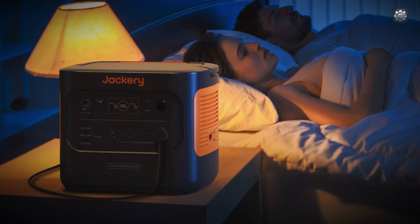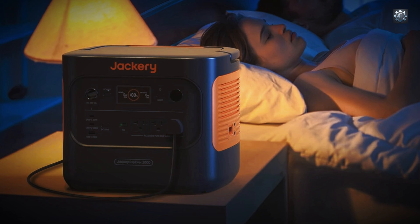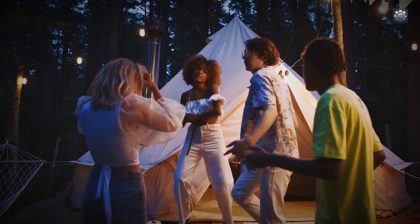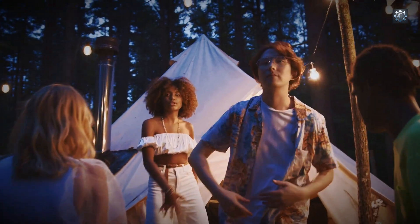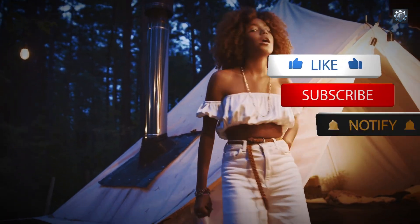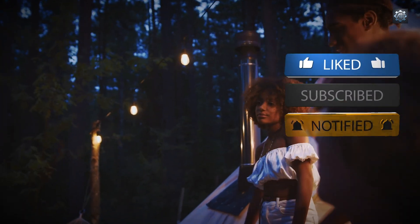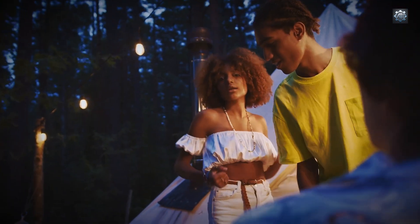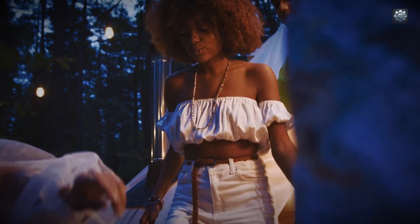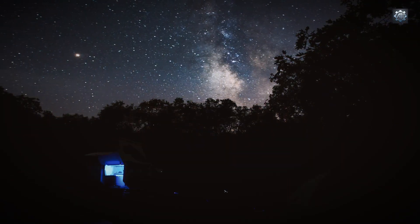One of the standout features of the Jackery 2000 V2 is its compact and lightweight design. Weighing approximately 39.5 pounds, it is 41% lighter and 34% smaller than comparable models in its class. This is achieved through Jackery's proprietary cell-to-body technology, which integrates battery cells directly into the structural frame, enhancing space efficiency and structural integrity. The unit's dimensions are 13.2 inches in length, 10.4 inches in width, and 11.5 inches in height.